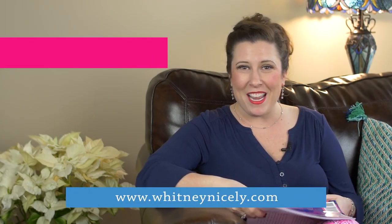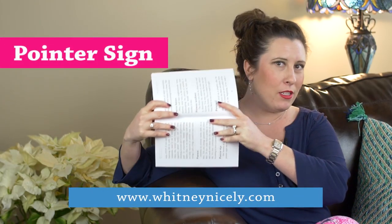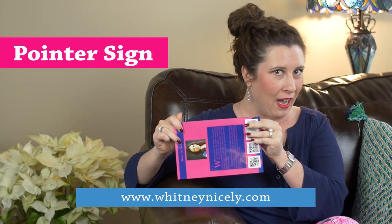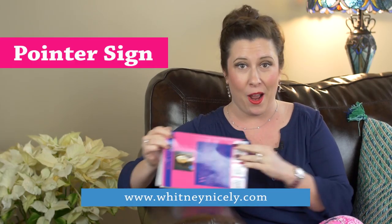Hey! Today's word of the day is pointer sign. So let's imagine this is the bandit sign. The pointer sign is the little guy at the corner that is pointing people towards the house.